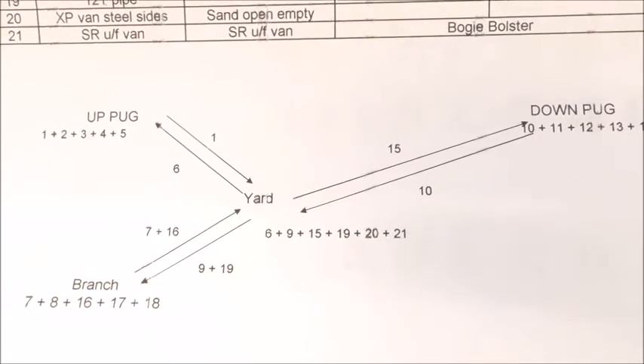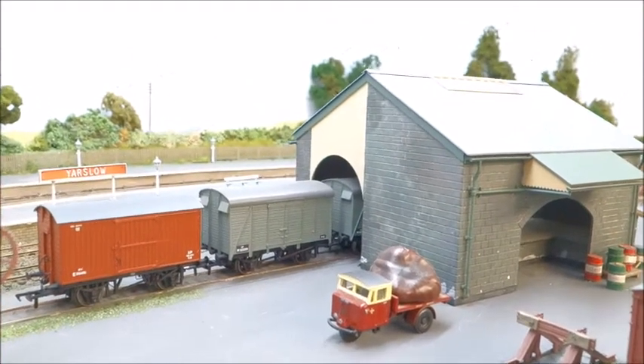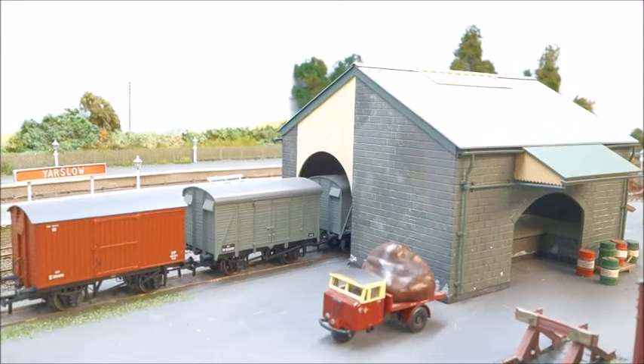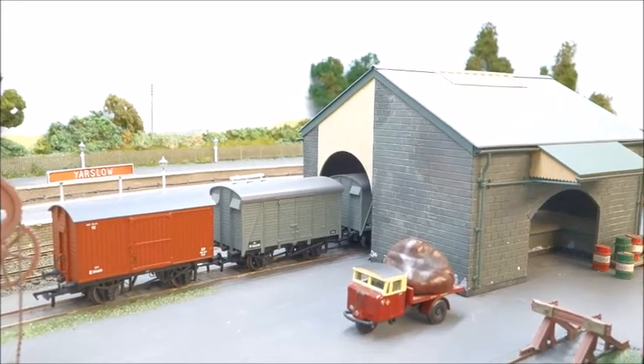Well, I hope that's been informative and given you some idea of how the pickup freights are put together. I'll leave you with some shots of my heritage freight train. If you like what you see, please like and subscribe.